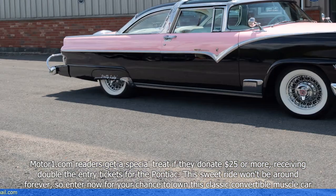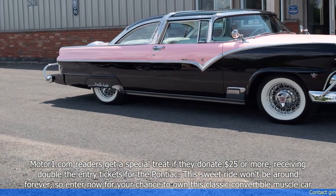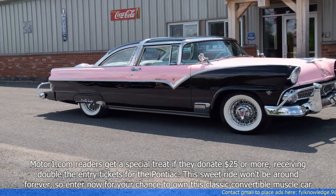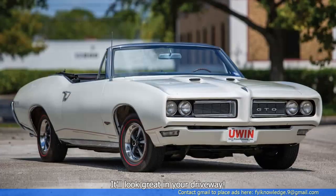This sweet ride won't be around forever, so enter now for your chance to own this classic convertible muscle car. It'll look great in your driveway.